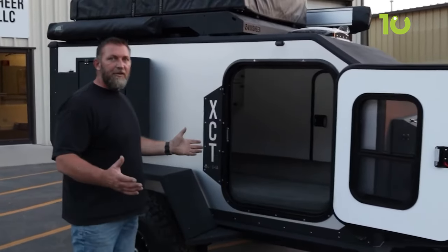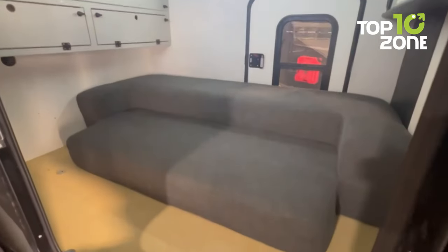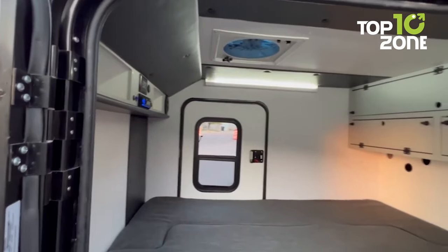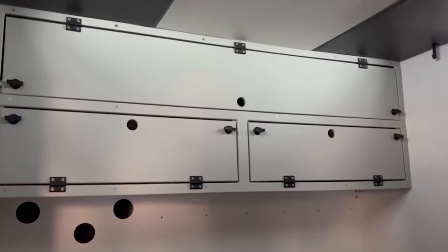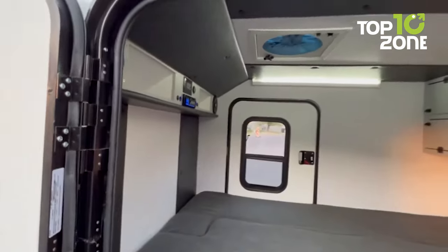The interior of the XCT is designed with comfort in mind, offering a cozy sleeping space, a peaceful ambience, and a range of custom options to suit your individual needs. Whether you're looking for extra storage space, rooftop racks, or exterior lighting, the XCT has everything you need to make your travels truly unforgettable.